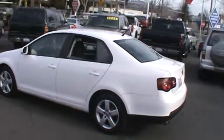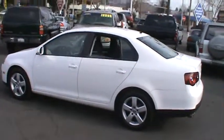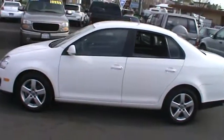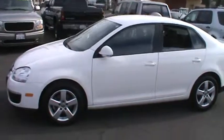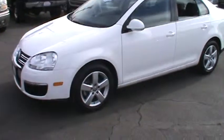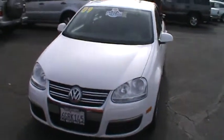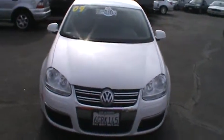Today we are featuring a stunning 2009 Volkswagen Jetta S sedan. Locally owned and expertly maintained with nearly new Michelin tires on 16 inch alloy wheels. Candy white paint with contrasting gray microfiber interior.